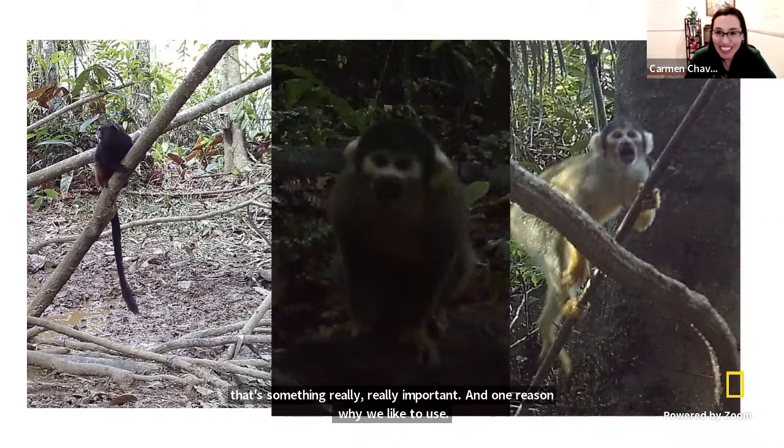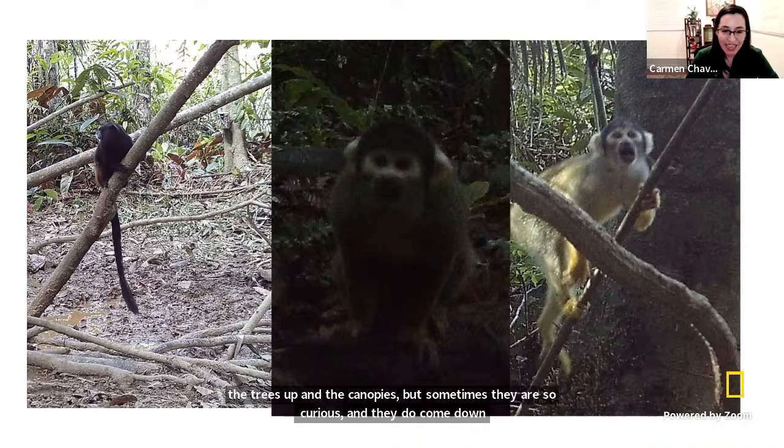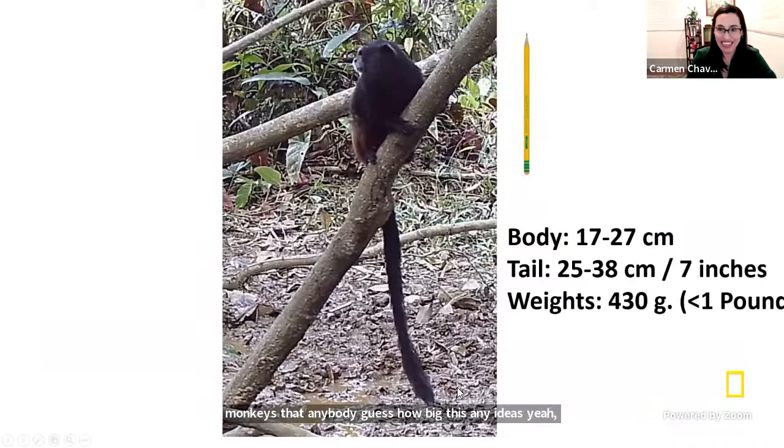I want to show you these little monkeys. Aren't they adorable? These monkeys usually live in the trees, up in the canopies, but sometimes they are so curious they do come down close to the ground. That's how we photographed these monkeys. Can anybody guess how big those monkeys are? This is a tamarind monkey, and as you can see, his body is not bigger than a pencil. It's a very small monkey, and the tail is even longer than its whole body.